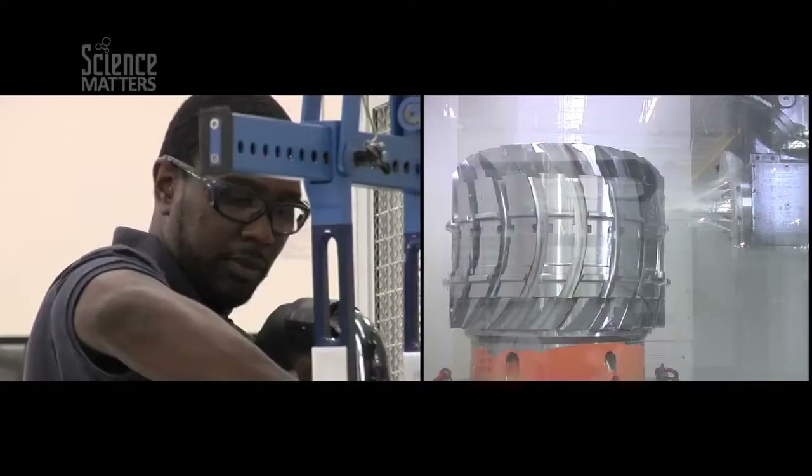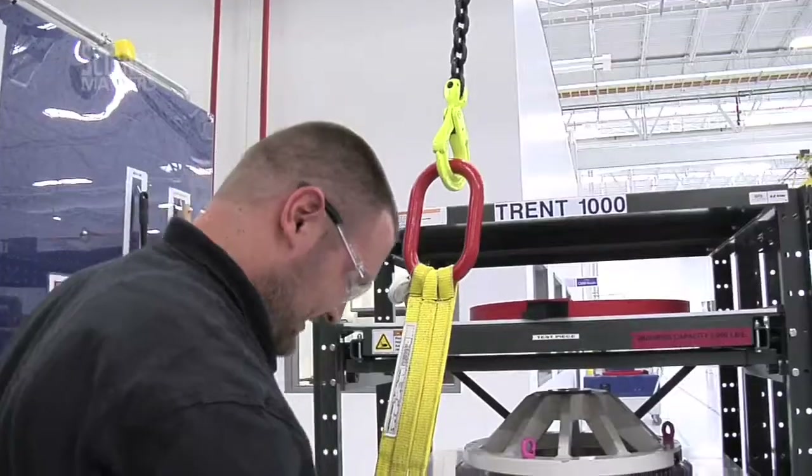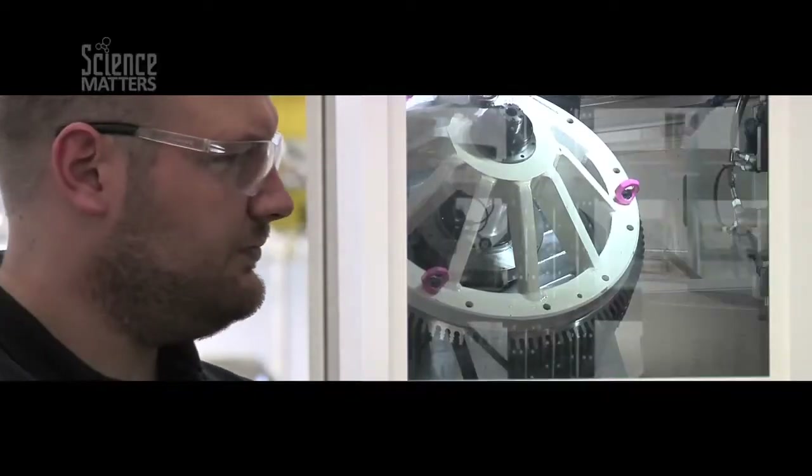This factory employs people from a wide variety of disciplines — all highly skilled technicians and engineers that have a lot of training in order to do what they do every day.